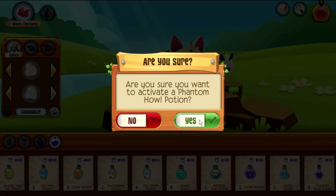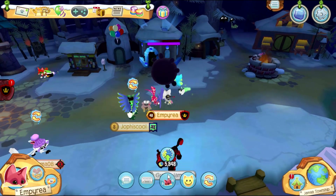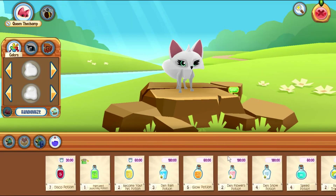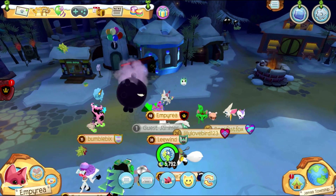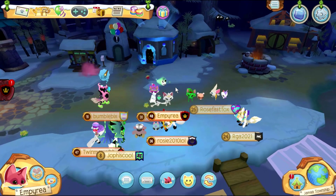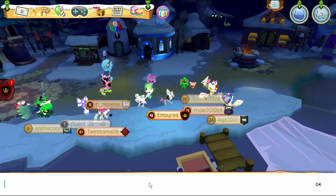I got gems this time. I'm gonna do it two more times and see what prizes we get. I got Husky Ears. Let's try it one more time — an inflatable pool! This is actually a really cute den item, so you guys should definitely try this potion out with your buddies.